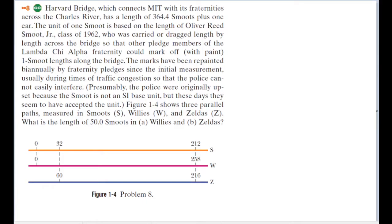This looks like a long question. Harvard Bridge, which connects MIT with its fraternities across the Charles River, has a length of 364.4 Smoots plus one ear. The unit of one Smoot is based on the length of Oliver Reed Smoot Jr., class of 1962, who was carried or dragged length by length across the bridge so that other pledge members of the Lambda Chi Alpha fraternity could mark off one Smoot lengths across the bridge.